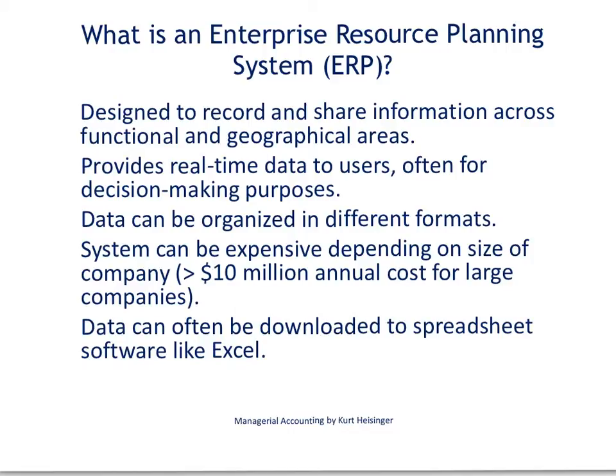This is Kurt Heisinger, accounting professor at Sierra College and author of Managerial Accounting. This video discusses the importance of an enterprise resource planning system and how companies utilize these systems for decision-making purposes.